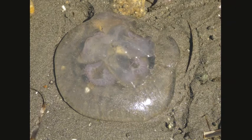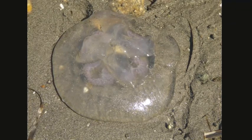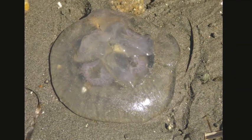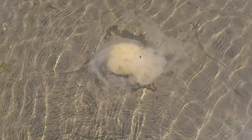Another critter you may find at low tide is jellyfish. Jellyfish can't swim very well, and sometimes the tide leaves them stranded in the sand. The clear ones are moon jellies and can't sting you. The red ones are lion's mane jellies, and they can sting you very badly even after they are dead. If you see any kind of jellyfish, never touch it or attempt to pick it up.